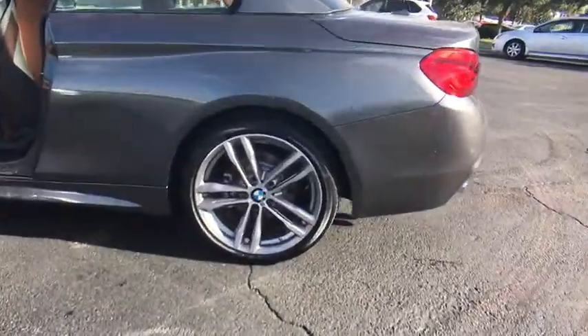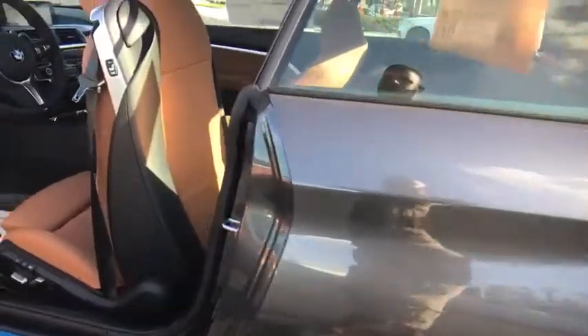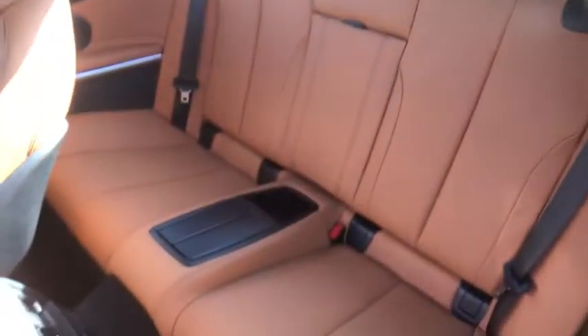Adjustable steering wheel, cruise control, four-wheel disc brakes, auto-dimming rear-view mirror, aluminum wheels, keyless start, floor mats, universal garage door opener, AM-FM stereo radio.